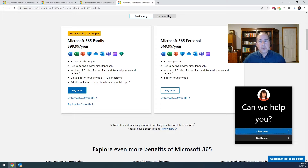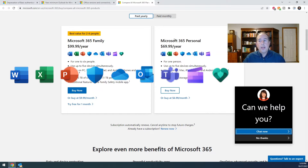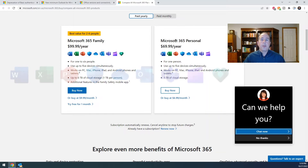Once you purchase that, you'll get a link to install it, and once it's installed it'll automatically upgrade your Microsoft Office and Outlook. You'll have Word, Excel, PowerPoint, Outlook, and a few other programs, and when you open Outlook it'll prompt you for your password again.